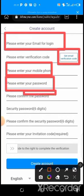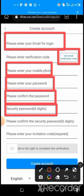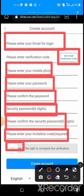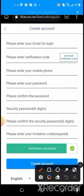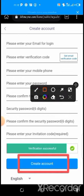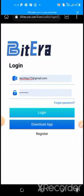Then put the password you want to create and confirm it. You also create a security password for transactions and confirm it. The invitation code will be filled automatically when you click the link in the description. Drag the captcha to verify — once verification is successful, click 'Create Account.' That is how to create an account on this platform.